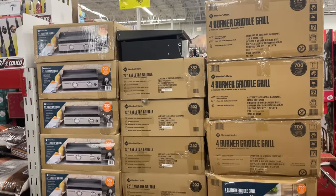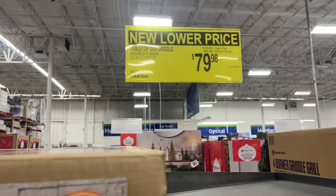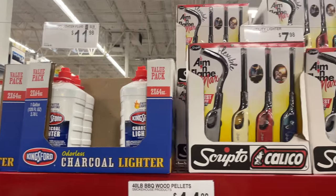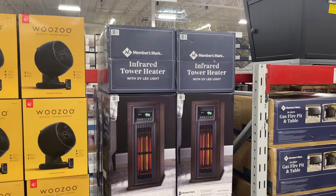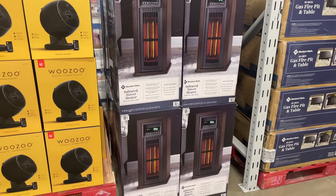I feel like this is a really good deal — it's a tabletop gas griddle, $40 off, only $79.98. Grab some charcoal lighter fluid while you can. They're starting to bring out the heaters — it is getting a little chillier earlier this year.